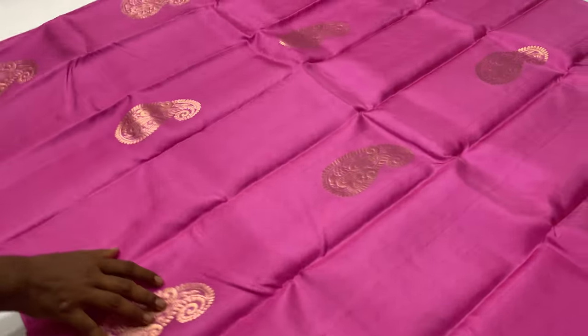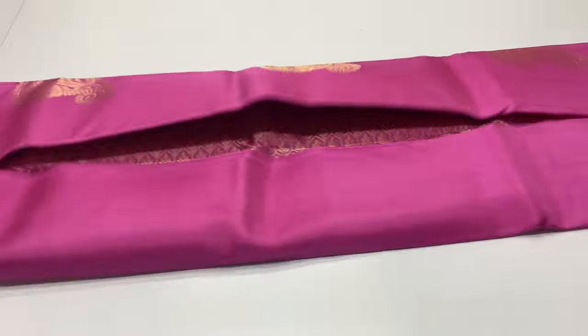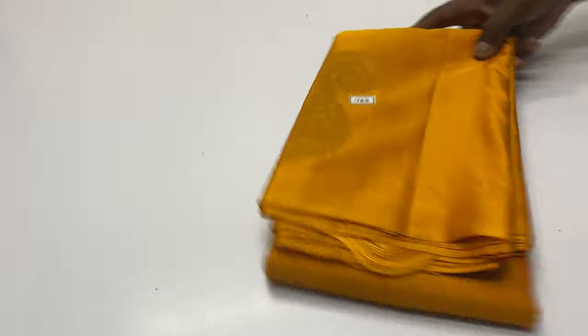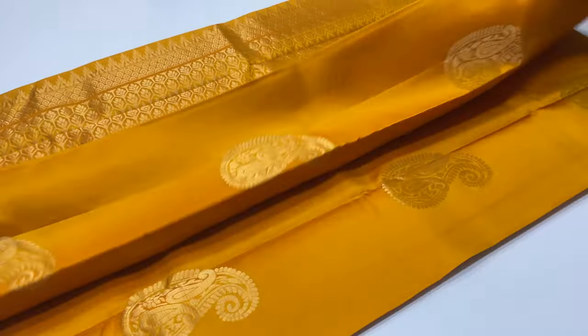Double warp sari, premium quality. If you choose the tassels, you can specify the address to send them. Sari 733, mango yellow color, full sari, code 733. Price: 6,500 rupees.